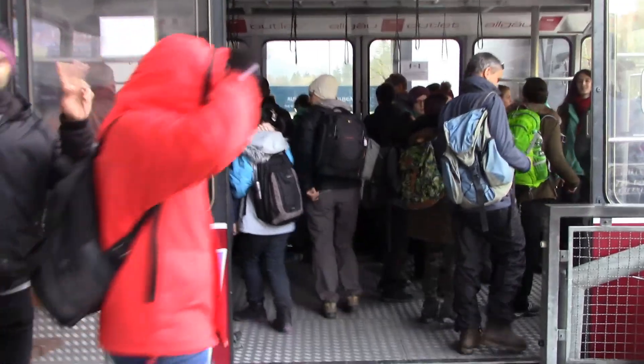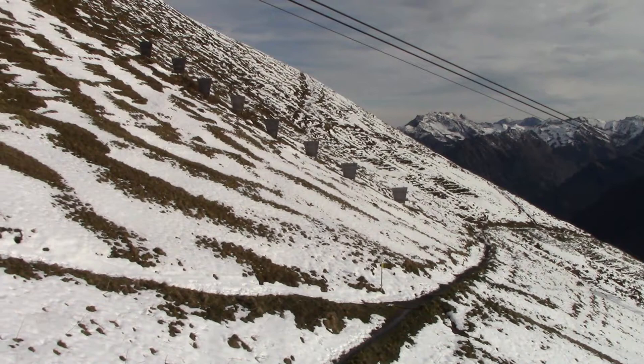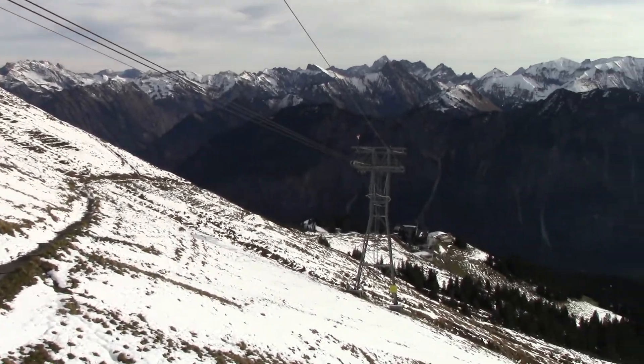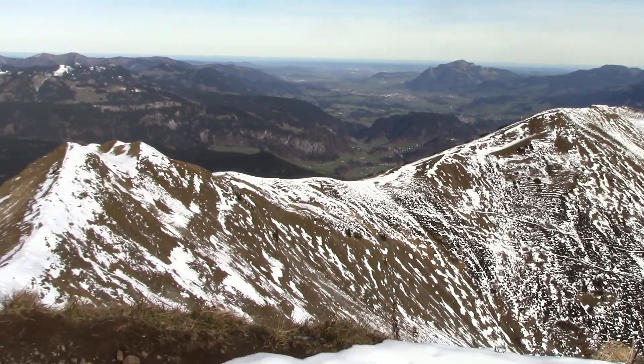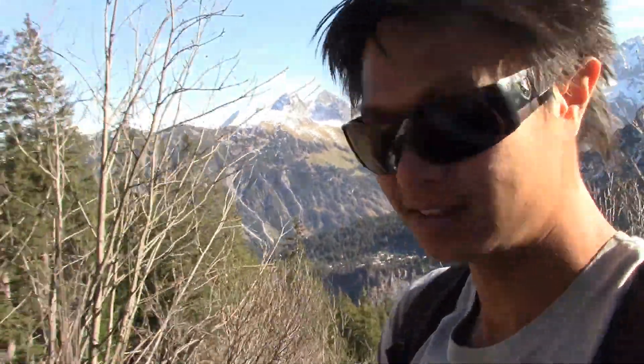Third day — let's climb the German Alps. We are in the Alps in Germany. There are the mountains you can see there. We are at the border between Germany and Austria. Waterfall.